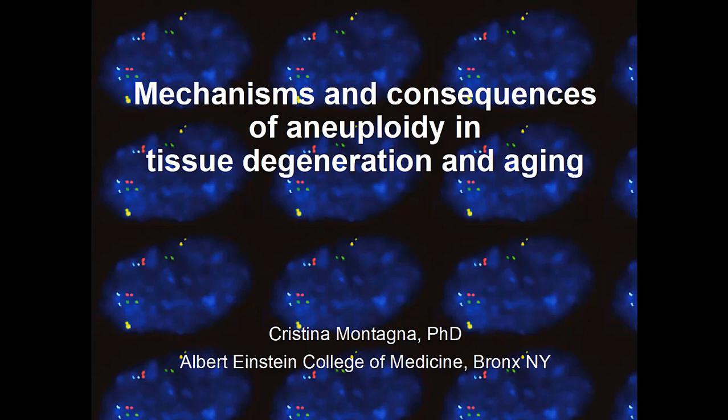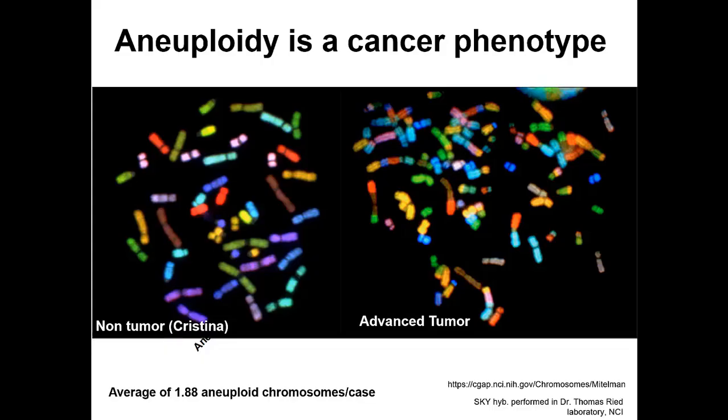What I would like to discuss today is a series of experiments we have done over several years to study the mechanisms and consequences of aneuploidy in tissue degeneration and aging. As many of you may know, aneuploidy is classically a cancer phenotype. As beautifully depicted by this spectral karyotype hybridization image I performed as a postdoc at NCI, you can clearly appreciate that chromosomes of the cancer genome are affected by both numerical and structural alterations affecting nearly every single chromosome, compared to normal-looking chromosomes on the left — those are actually my chromosomes.